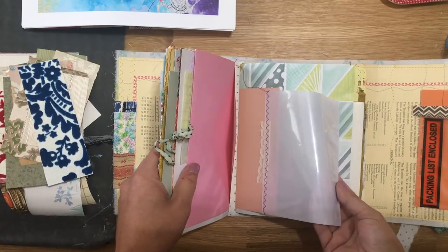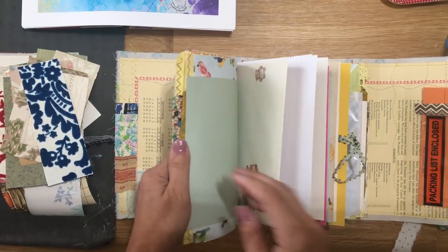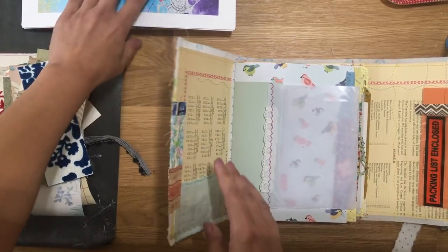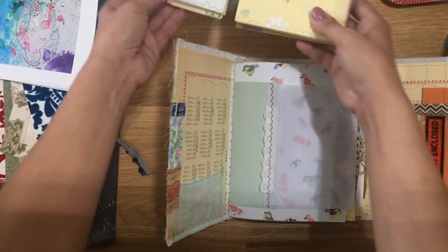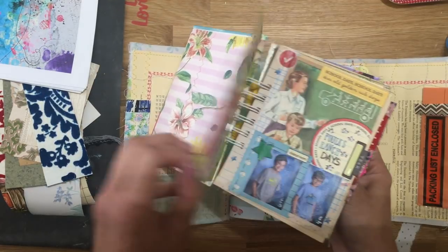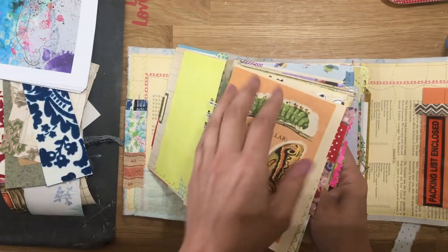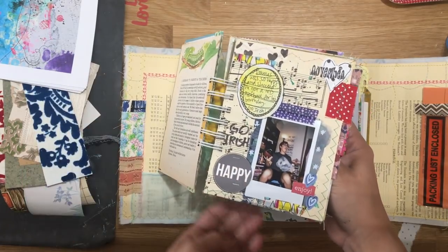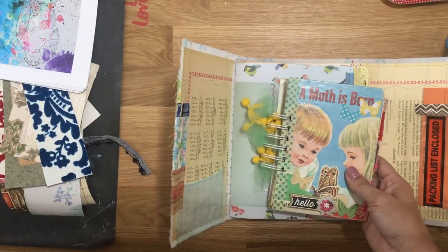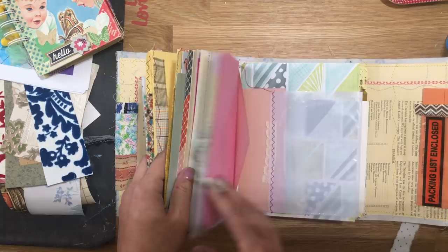These are just like photo sleeves — how many of these books do we have? I would have never thought to do something like that. It's some newer papers, I believe, and some vintage. I'm glad — this is the biggest one I have. Right now I'm working in this smaller one. I've done a few pages in here and I was hoping to do some process videos of some of these.